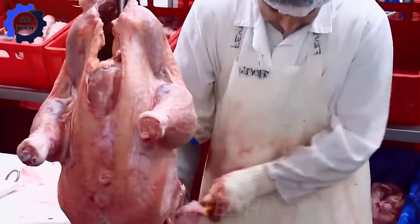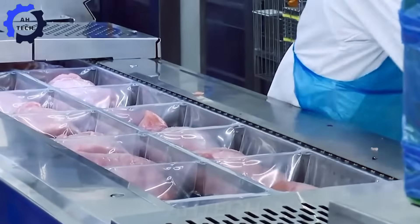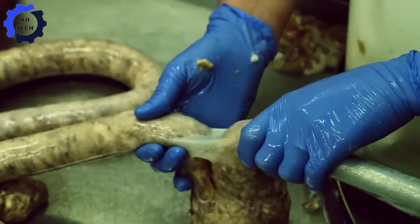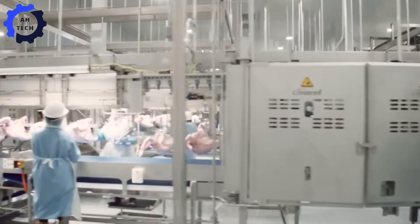Depending on consumer demands, the turkeys may be kept whole or divided into parts such as breasts, thighs, or wings. Some meat is further processed into sausages, marinated cuts, or ready-to-eat dishes.